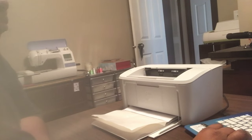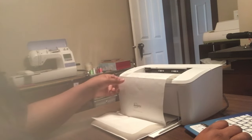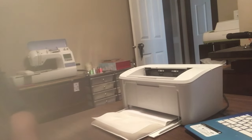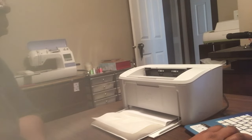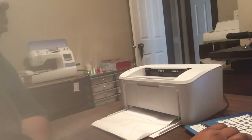Hey guys, welcome back to my channel. Today I'm just kind of sitting down working on a few orders. If you've been following my channel for a while, you know that I am a full-time working mom of three and I have a small business on Etsy. This year I have started a second Etsy shop and I just kind of want to bring you behind the scenes so you can see how I spend time on my shops while I work full-time.